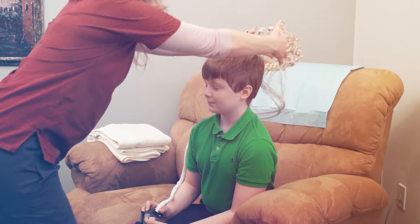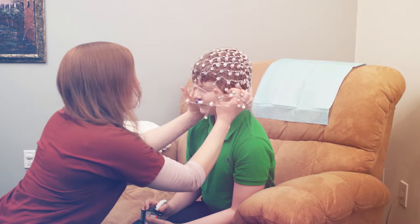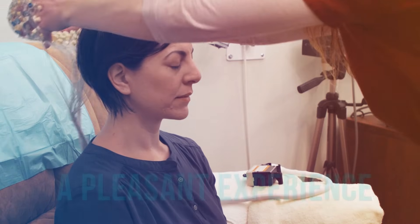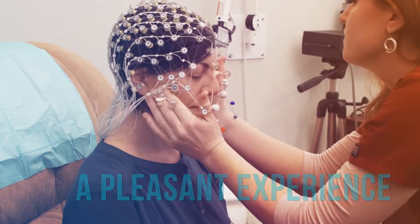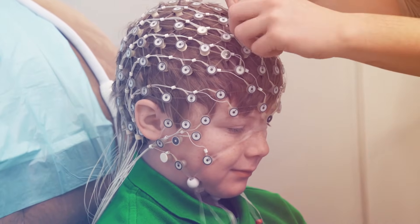The HDEEG sensor net is applied like a hair net, made up of soft sponges that have been soaked in a shampoo-saline solution. This provides a more pleasant and painless experience for patients, since the sensor net is applied in just minutes, with no scraping of the scalp and no sticky glue or paste.